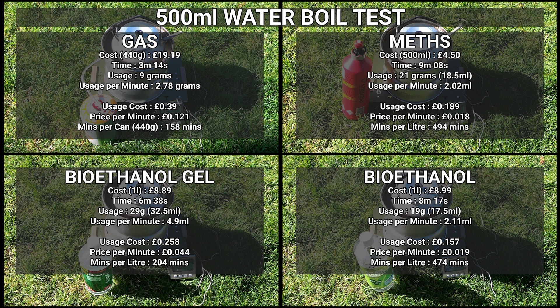I will repeat this again in winter when it gets down to about 5 degrees because I think the results will change. I still think bioethanol will be the best option there as well actually, but we'll find out. Anyway, thanks for watching this tedious test and I'll catch you next time. Bye for now.